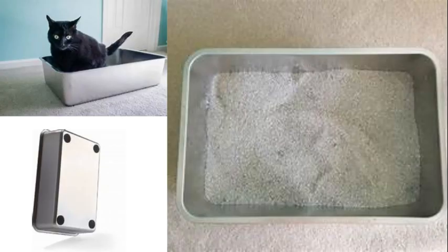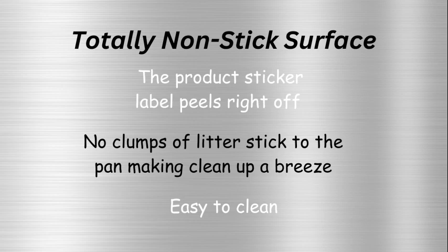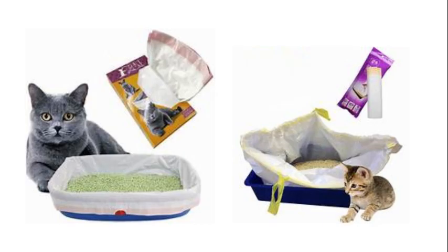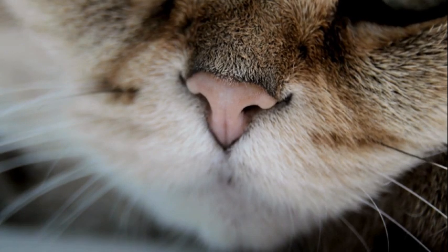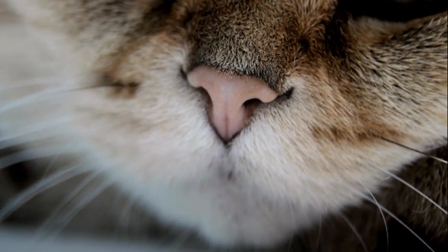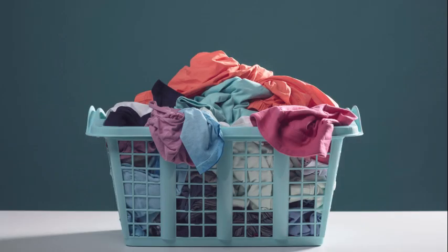Going with a stainless steel litter box is an investment — it costs a bit, but you can use it throughout the life of your cat and on to the next. It is best to not use plastic liners or scented powders. Cats have an extremely sensitive nose, and things that make their litter box smell like anything other than what they expect might make them choose your laundry basket instead.